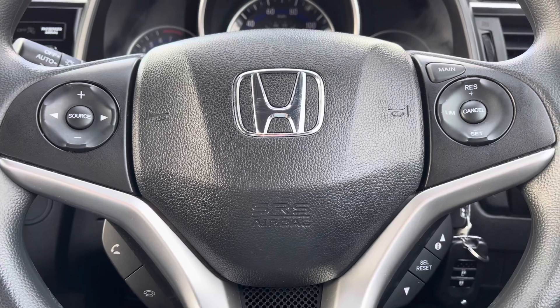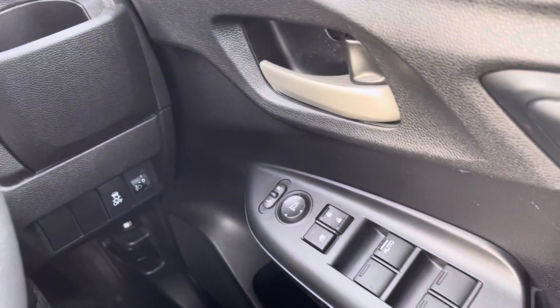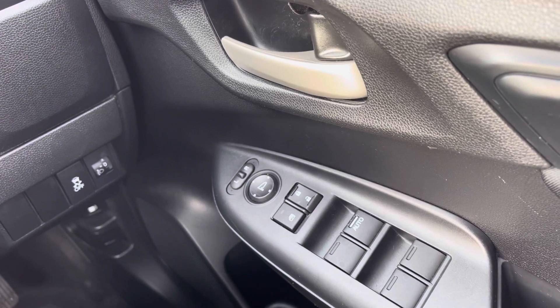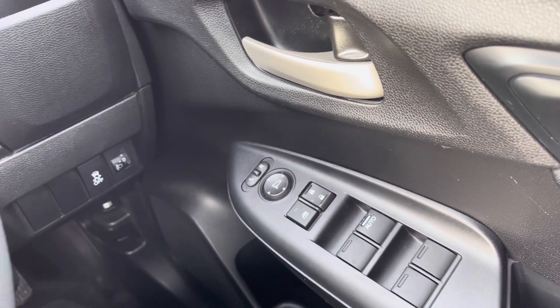On the right hand side you will find your control panel to operate all four electronic windows, along with your outer wing mirror adjustments and your central locking system — very handy features to have close by.